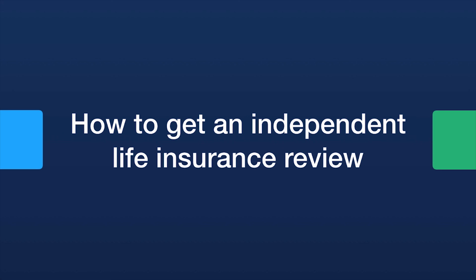We'd be happy to review what you have because life insurance is one of the most important asset protection tools — both for you and your family — and it's a good financial tool if you have the right kind of policy. If you liked this video and found the content useful, check out one of the other videos on the screen right now. Thank you for watching.